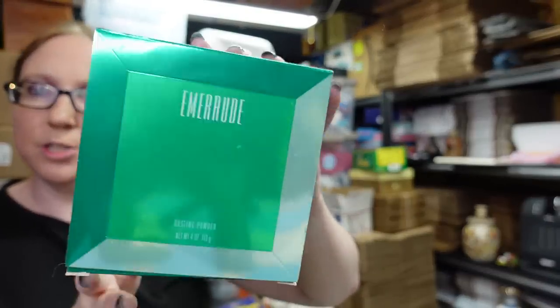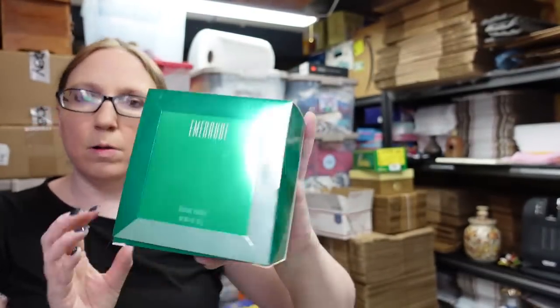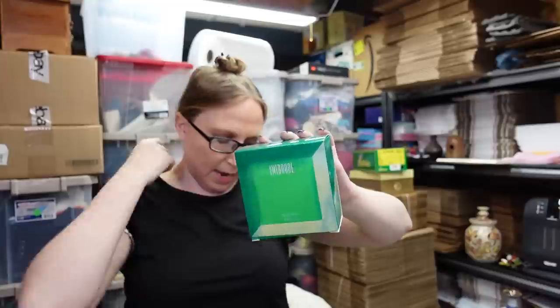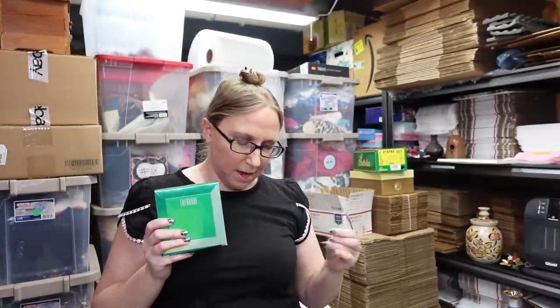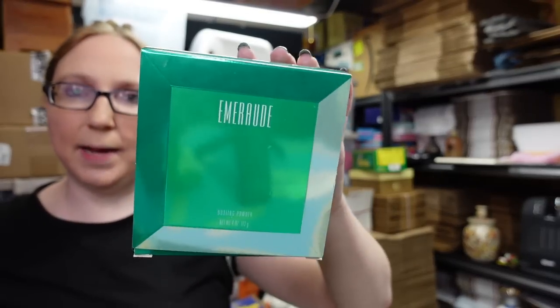This also came from the auction. This is by Cody — it is an emerald dusting powder, a perfume dusting powder, and it's still sealed. It came on a tray of some stuff. He paid $11 for it and I listed it as a buy it now for $41.